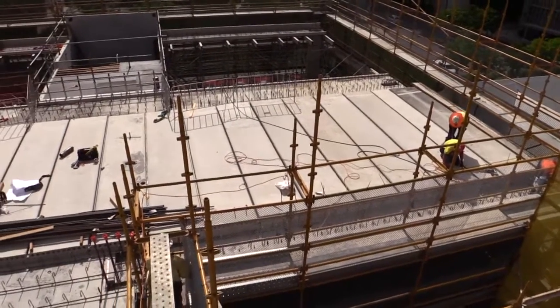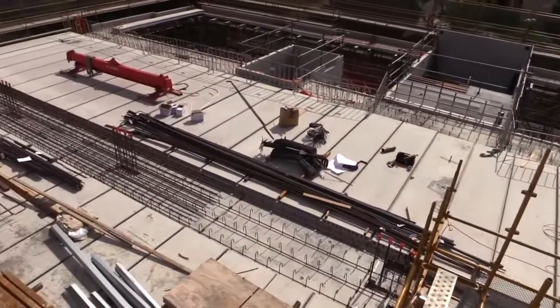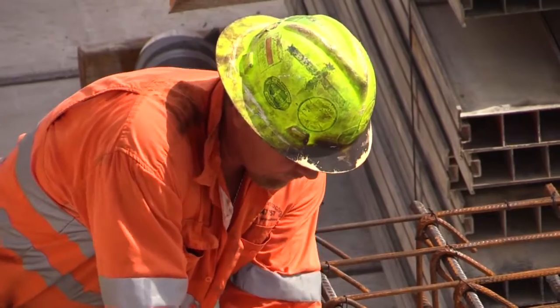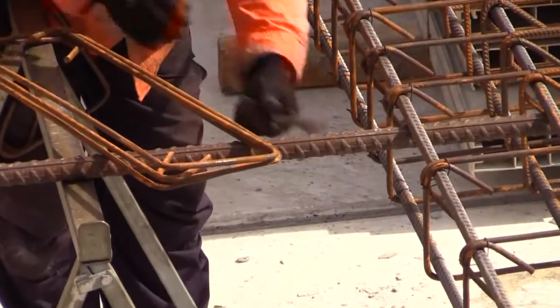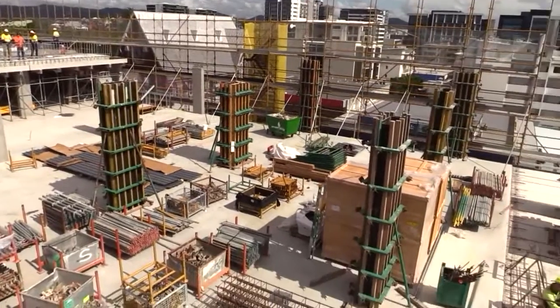Broad, the builder, contacted us very early in the job as they were tendering, looking for an alternative design to the in-situ traditional form of construction. The engineers they had considered using had given them a precast option, and we coupled in with that and provided a solution that would save them a lot of time and all the added flow-on benefits.